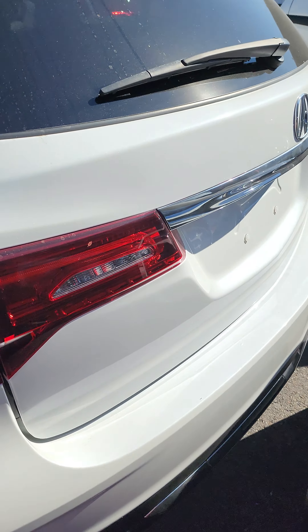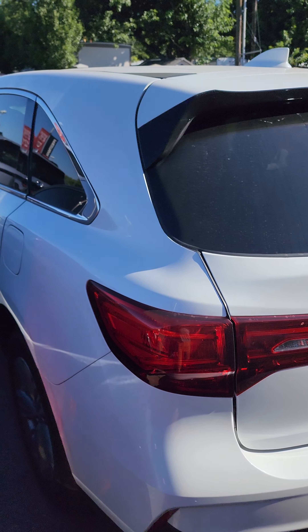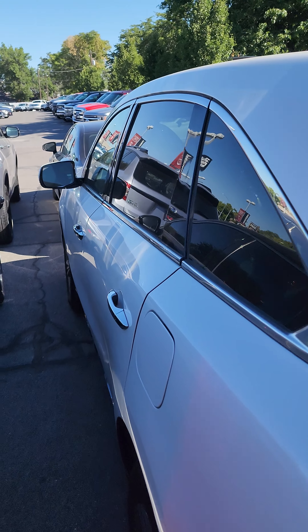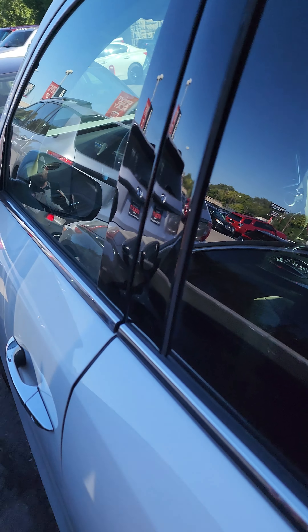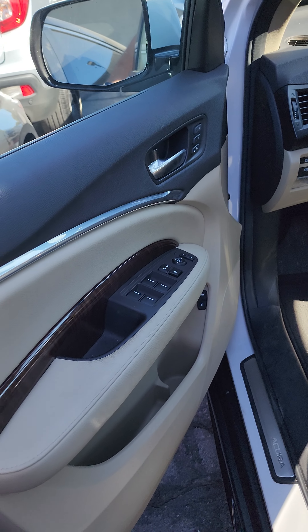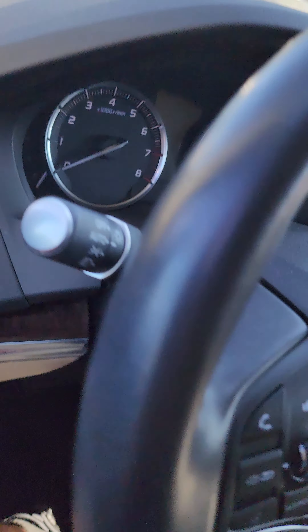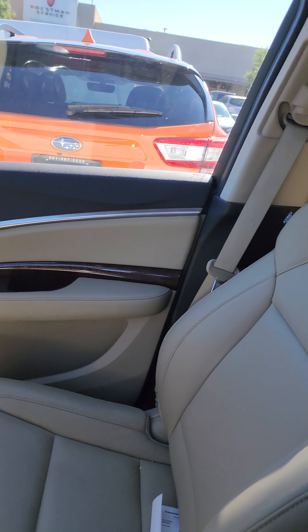Going into the back and inside of the vehicle now. Checking the door and here's the other side.